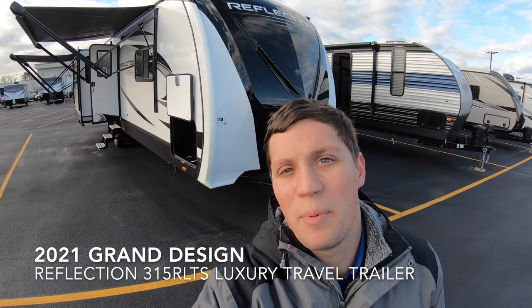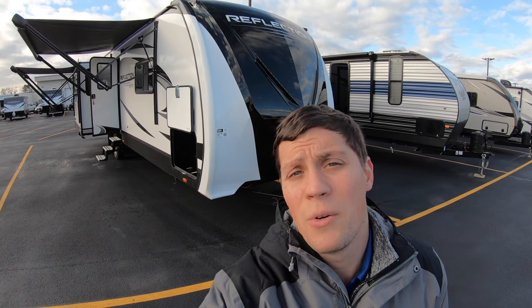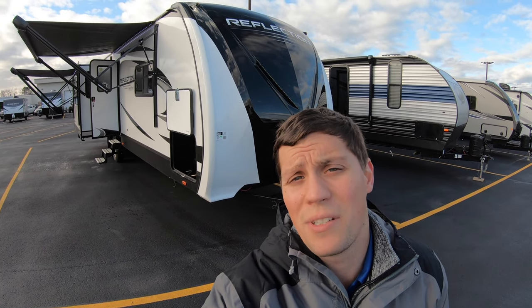Hi, my name is Dan Bullion with Bullion RV Center in Duluth, Minnesota, and today I'm going to do a short video of our new 2021 Grand Design Reflection. This is the 315 RLTS travel trailer. We'll show you the inside, we'll show you the outside, and we'll see if you like it.